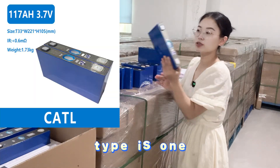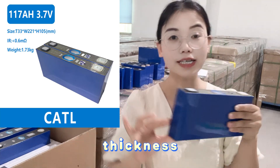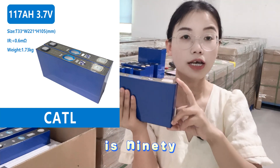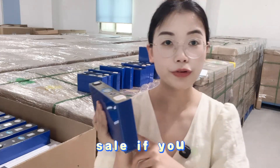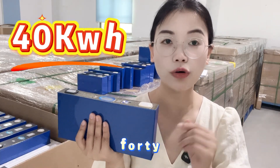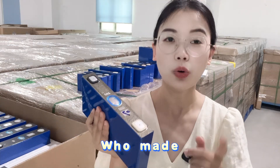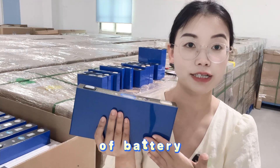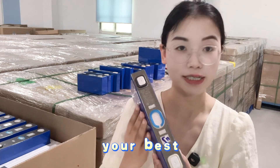The second NMC type is 117Ah. The thickness is 33mm, the length is 220mm, and the height is 95mm. For this type of battery cell, if you buy 96 pieces, you can upgrade your Nissan Leaf to a 40kWh pack. We have customers who have already upgraded their Nissan Leaf using this battery cell — if you have that need, this will be your best choice.